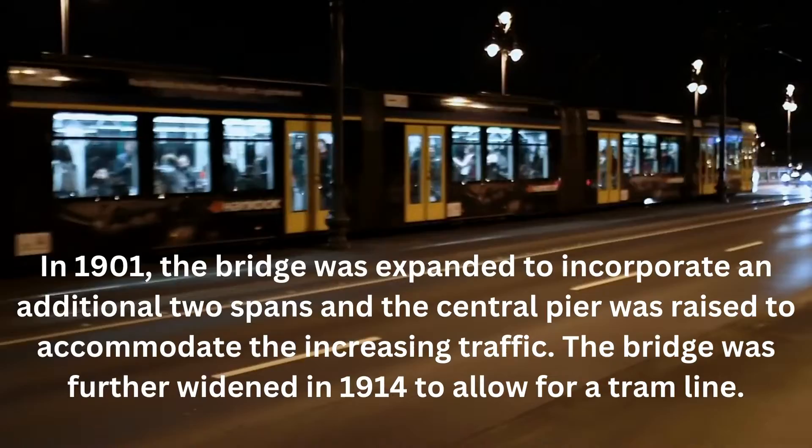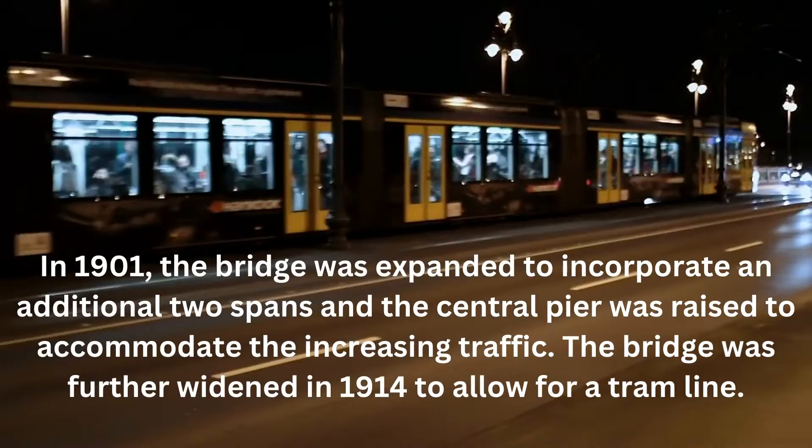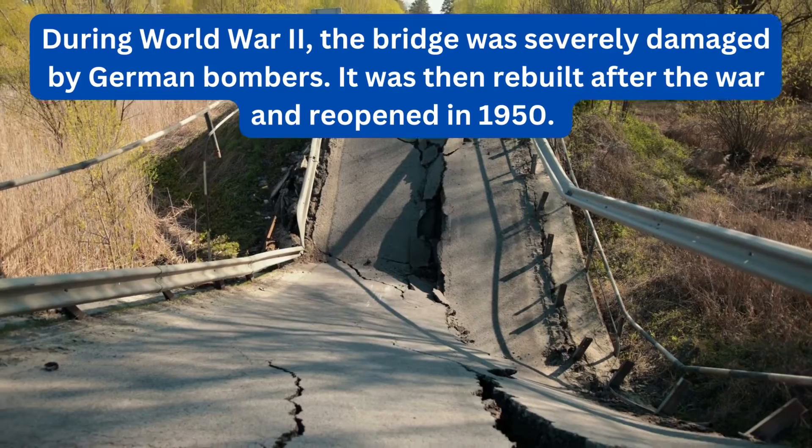In 1901, the bridge was expanded to incorporate an additional two spans and the central pier was raised to accommodate the increasing traffic. The bridge was further widened in 1914 to allow for a tram line.